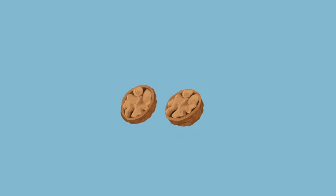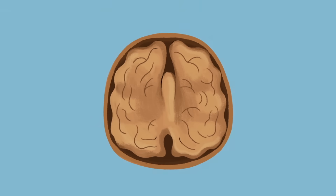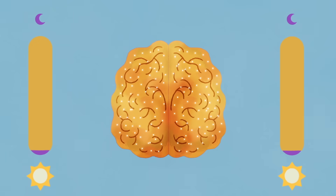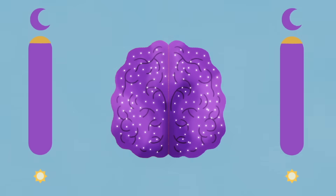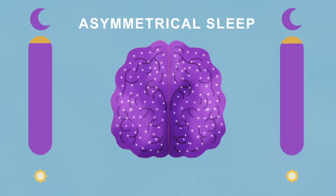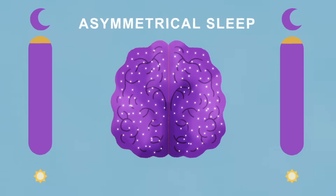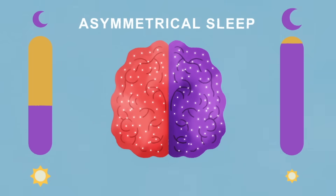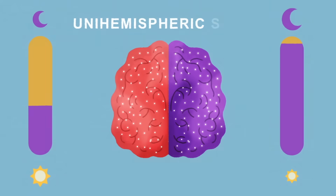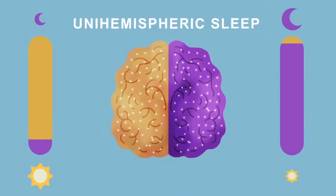So, how does it work? All vertebrate brains consist of two hemispheres, the right and left. Brain activity is usually similar across both during sleep. But during asymmetrical sleep, one brain hemisphere can be in deep sleep while the other is in lighter sleep. And in an extreme version called unihemispheric sleep, one hemisphere may appear completely awake while the other is in deep sleep.